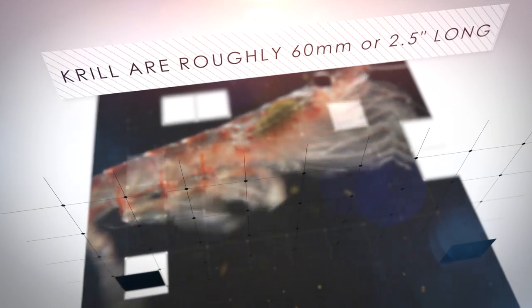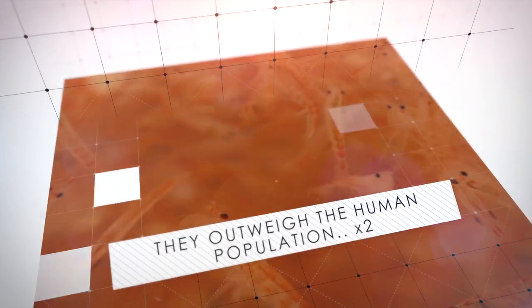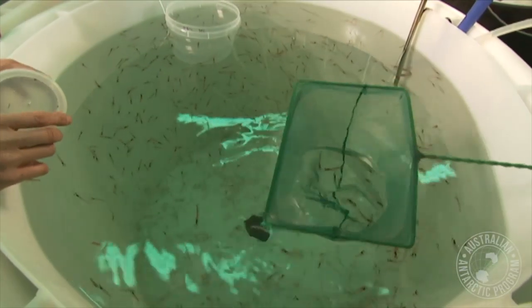The lowly krill averages only about 60mm in length, but it represents a giant-sized link in the global food chain. These small, shrimp-like crustaceans are essentially the fuel that runs the engine of the Earth's marine ecosystems.